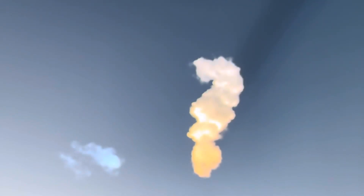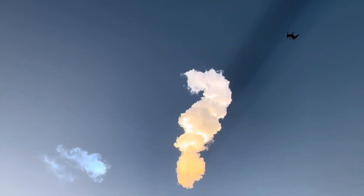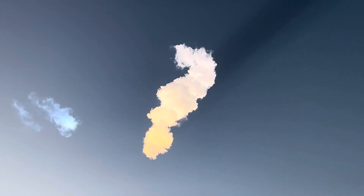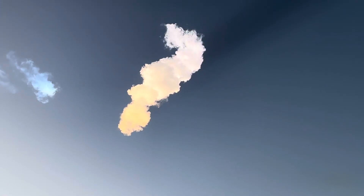The ship has separated from the booster. The booster is there on your screen, making its way back to the launch site. We are going to attempt the catch using the chopsticks. We did hear the confirmation that the command was sent to the tower — we are go for catch. We should be about 30 seconds away from landing.